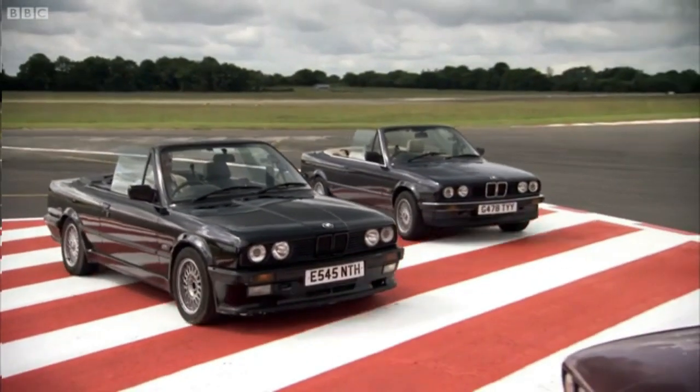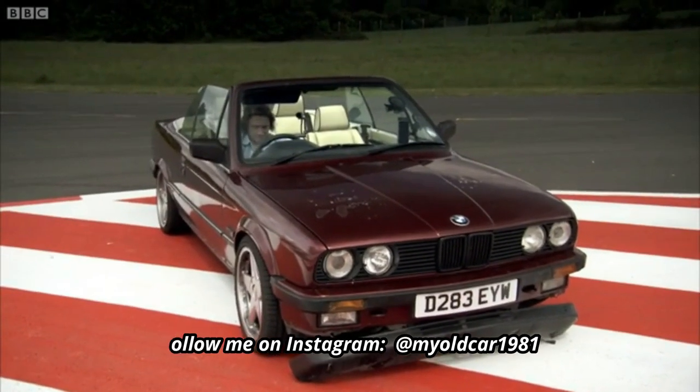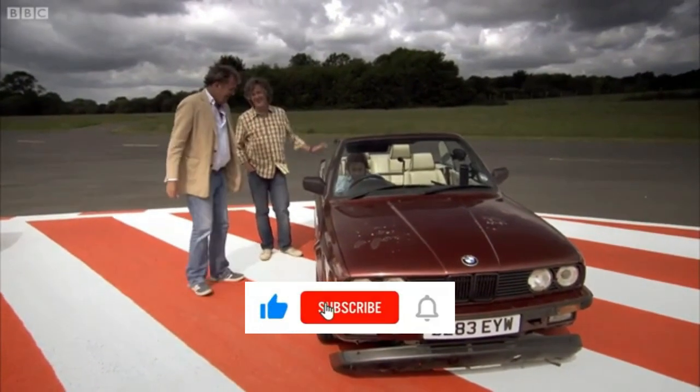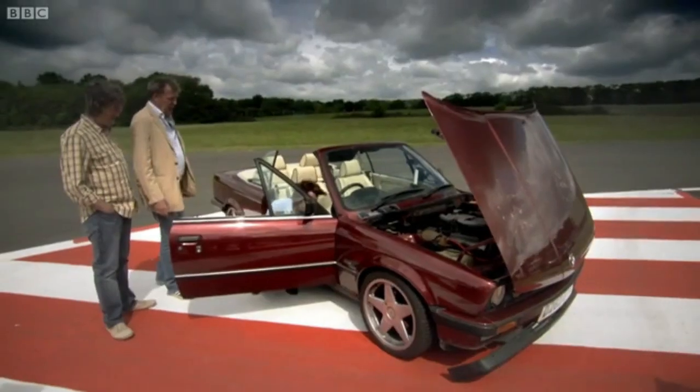My original plan with this channel was to only feature models that are no longer in production. But that eliminated cars that have a lot of interesting history, so I now am considering specific generations for long-running models. This time around, I wanted to choose a make that I hadn't featured yet.